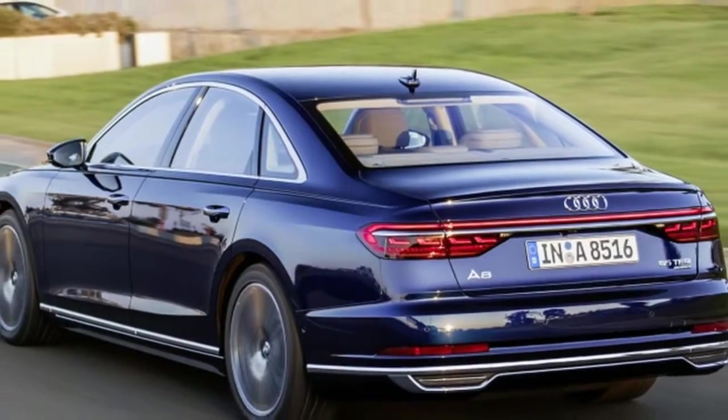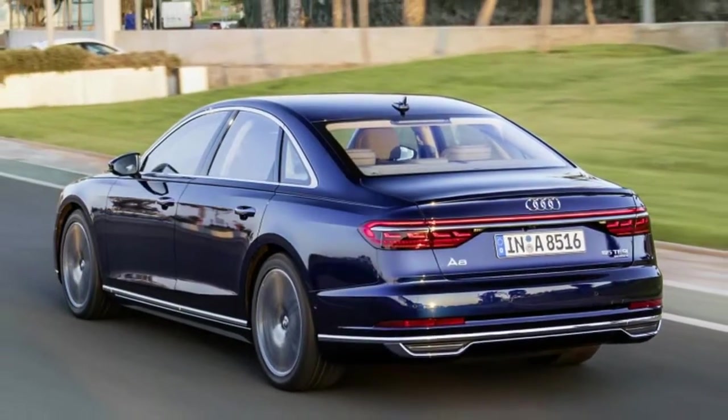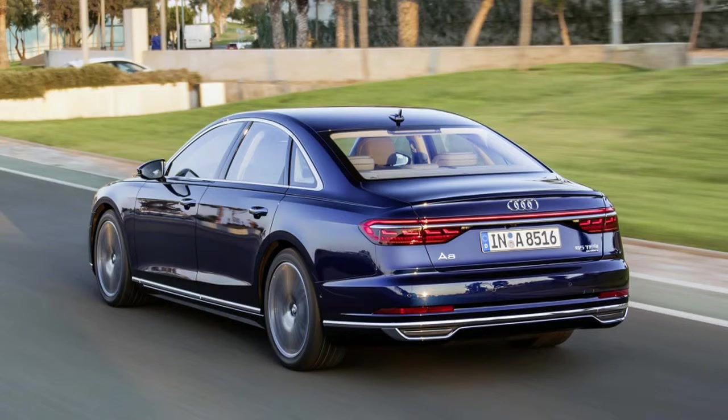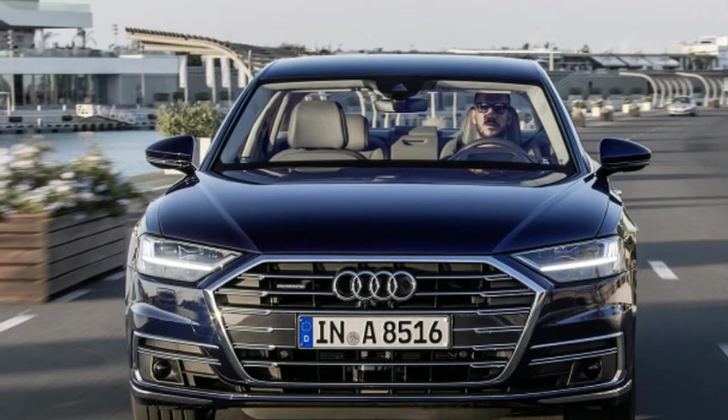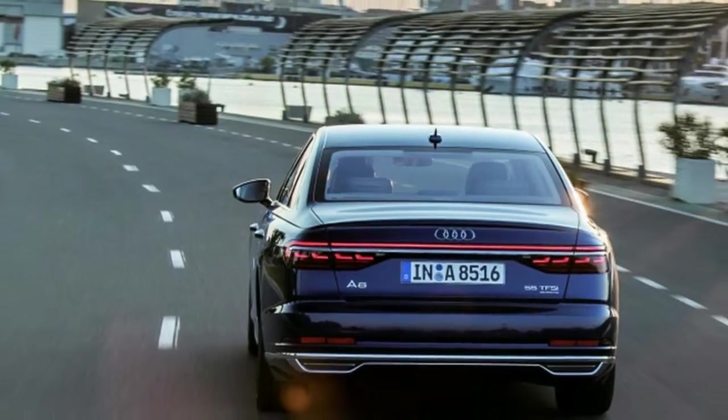With dummy obstacles set up nearby and parking sensors blaring, the A8 managed to recognize the would-be paint scrapers, take over the steering, and deftly avoid them within fractions of an inch.